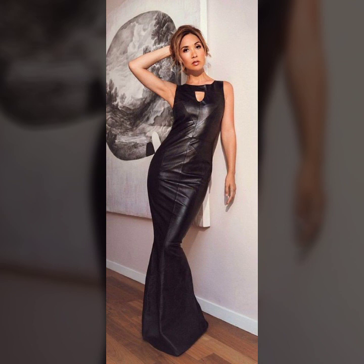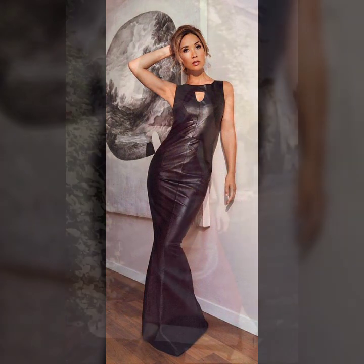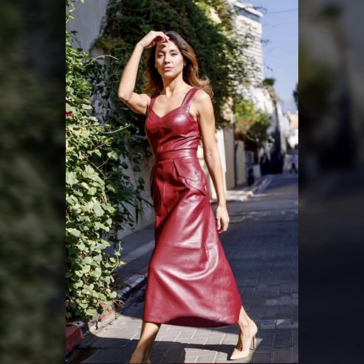Different ideas of sleeve design: full sleeves, half sleeves, sleeveless, off shoulder, one shoulder, and many more beautiful varieties of leather maxi for girls and women you'll see in this video. I hope you like it.